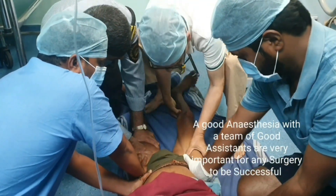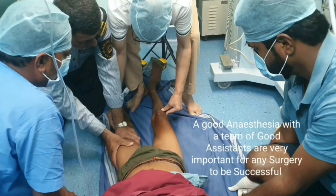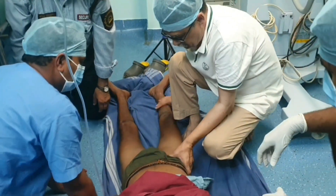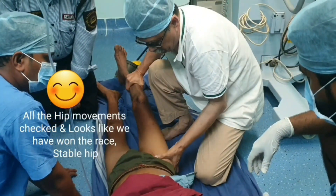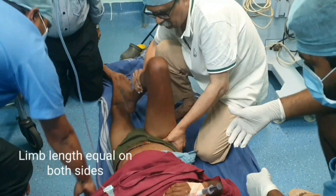Continuous traction at the hip with the knee and hip flexed was applied by the surgeon. Pulling the hip towards the cephalic end was very helpful in this particular case, and the head was negotiated into its socket.